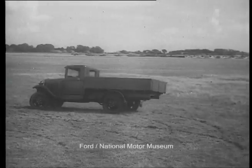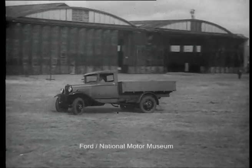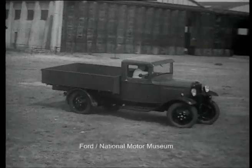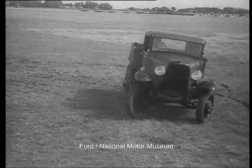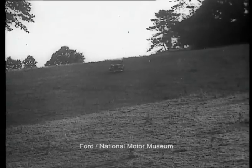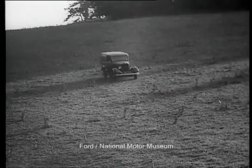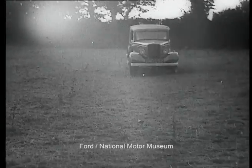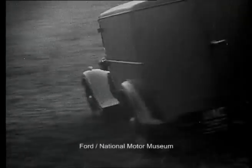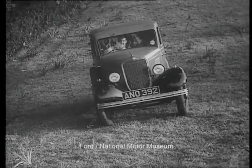You know, all Ford vehicles are built to stay. Age doesn't seem to matter — here's a two-year-old 500-weight Ford van thoroughly enjoying itself in a field. With only a light load, it was purposely skidding to an apparently alarming degree. We say apparently because the danger's not real, owing to the finely balanced chassis.